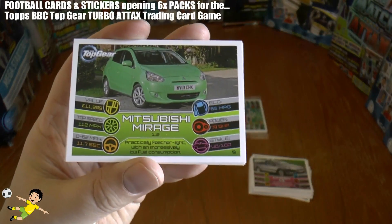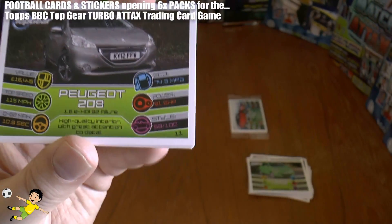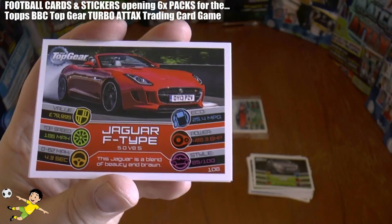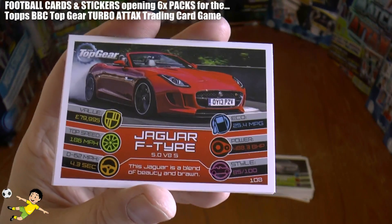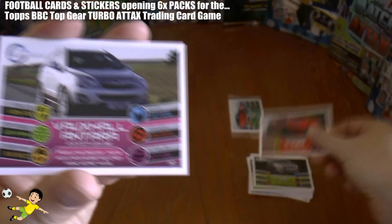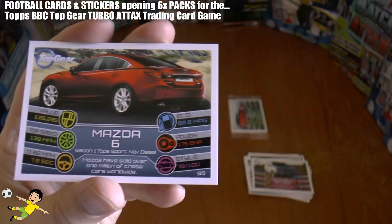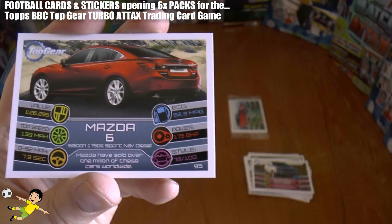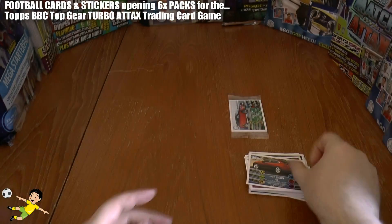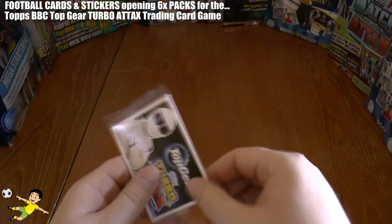Fifth pack and we get the Mitsubishi Mirage — horrible limey green color on that one. Next up the Peugeot 208, followed by a Jaguar F-Type — that's nice, 80 grand, top speed 186 mph, superb. Next up Vauxhall Antara, followed by a Mazda 6 — awesome quality car as well.